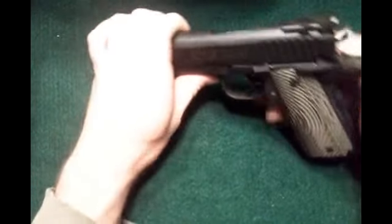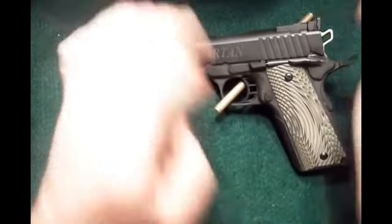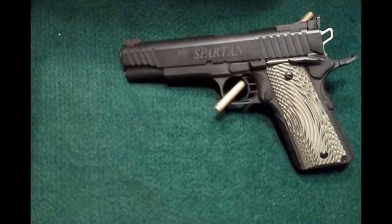STI Spartan — just going to say it right now, I think this is the best 1911 you can get for the price. They run for about $620. You can find them all day long for that price online — Buz Gun Shop, Gun Broker, any of those.